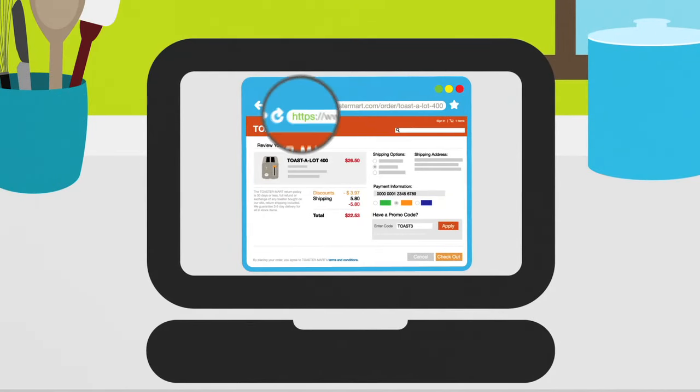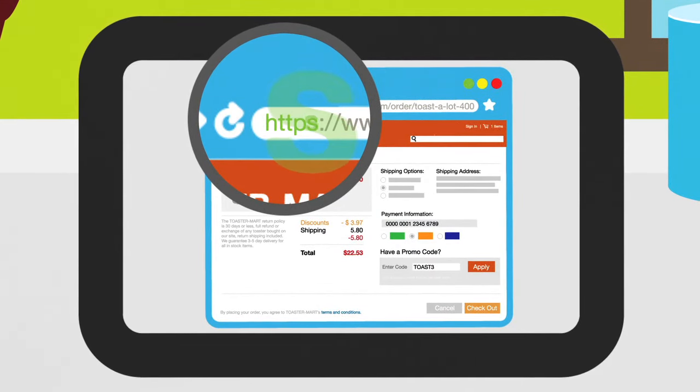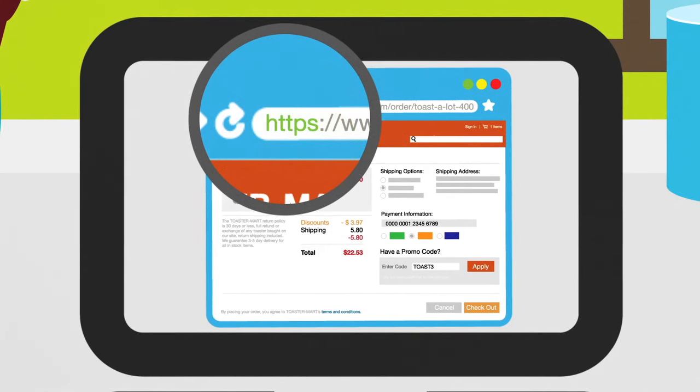Before you enter your credit card or other financial information online, check if the website address starts with HTTPS. The S stands for secure and means that your information is encrypted before it's transmitted.